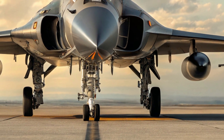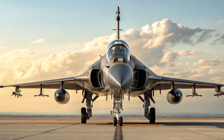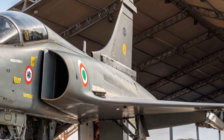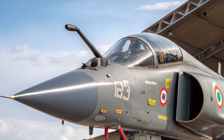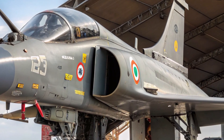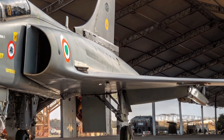To sum it all up, the 2025 HAL Tejas MK2 is a major milestone in India's journey toward defense self-reliance. It's fast, versatile, packed with cutting-edge technology, and built to meet the real-world demands of modern warfare. More than just a fighter jet, it's a symbol of India's growing technological capabilities and its determination to build a future-ready Air Force.